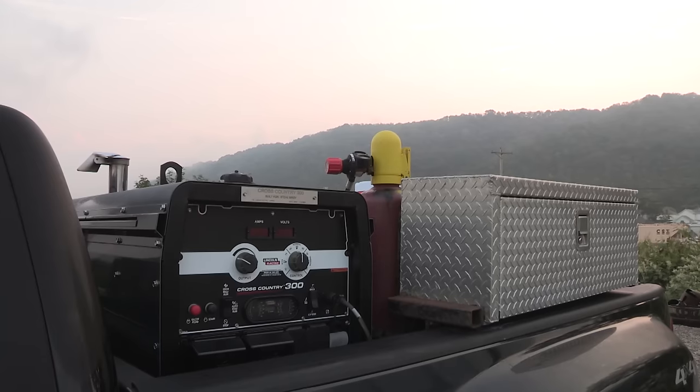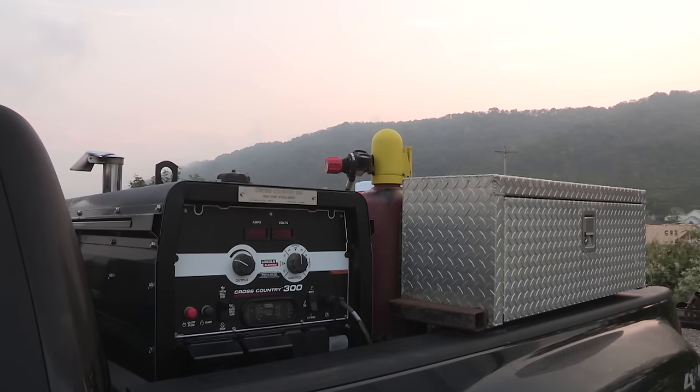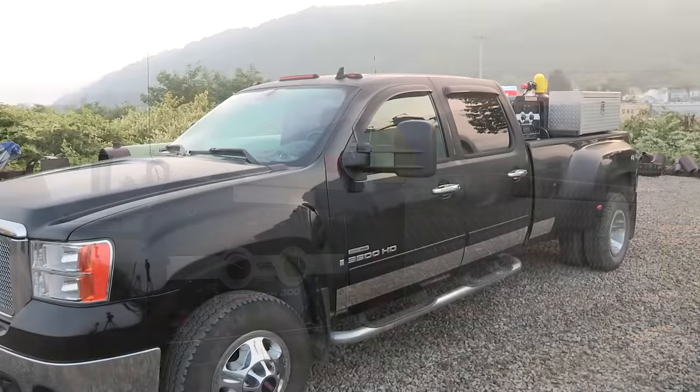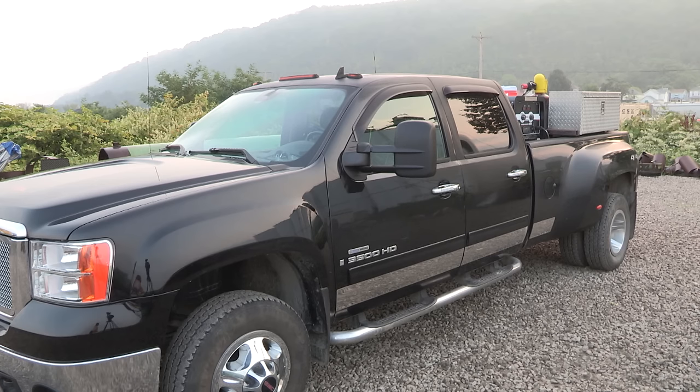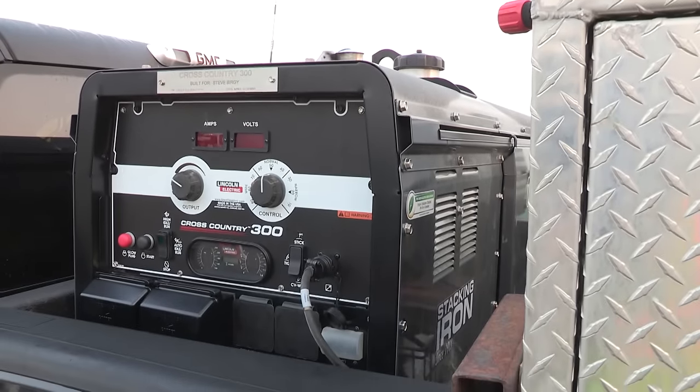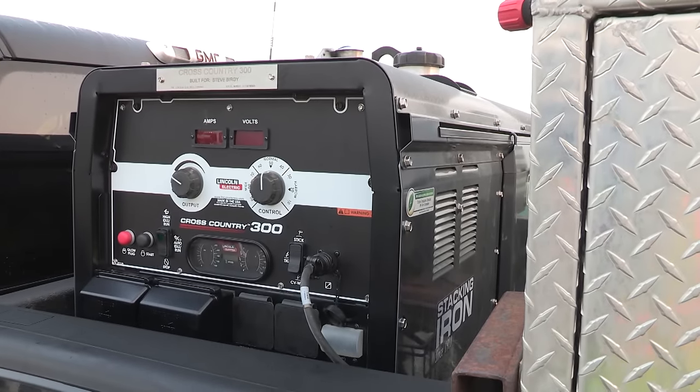A big advantage of the Cross Country 300 is the auxiliary output is increased since it is an engine-driven DC machine, which has a majority of AC output. It works great — like if you have a fifth wheel trailer and you've got to pull off somewhere and plug your trailer in, you want to spend the night, or if you're at a park and the power goes out, you can plug into your welding machine and run your air all night.